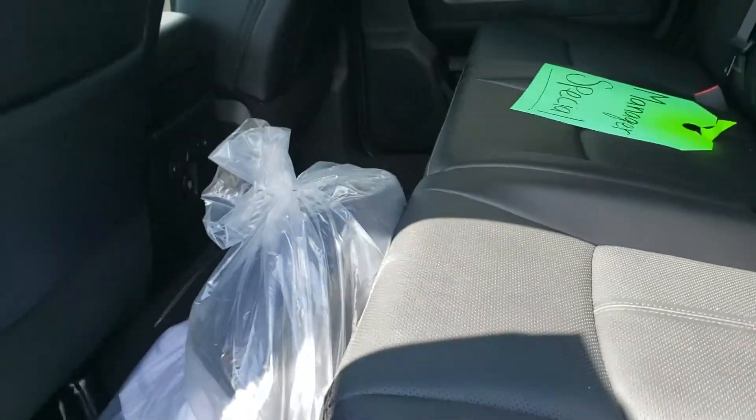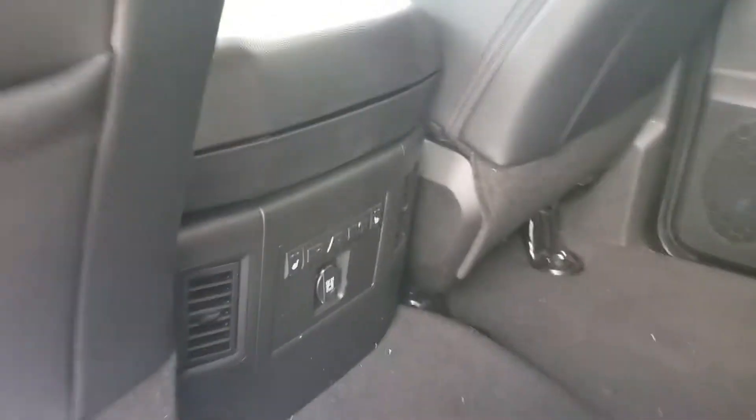Of course that's the Mega Cab so you've got just tons and tons of room back here. And the back seats are heated on this one as well.